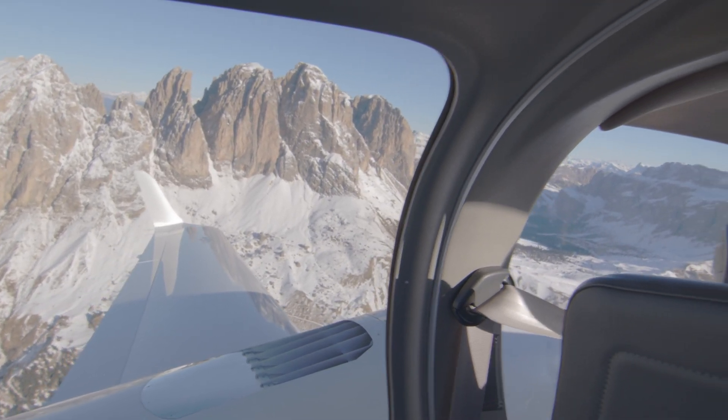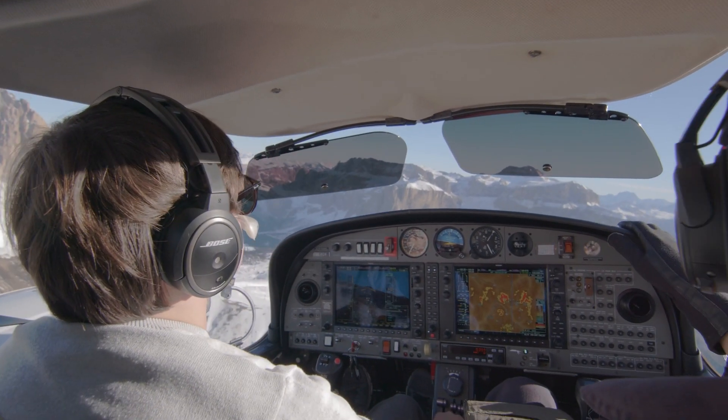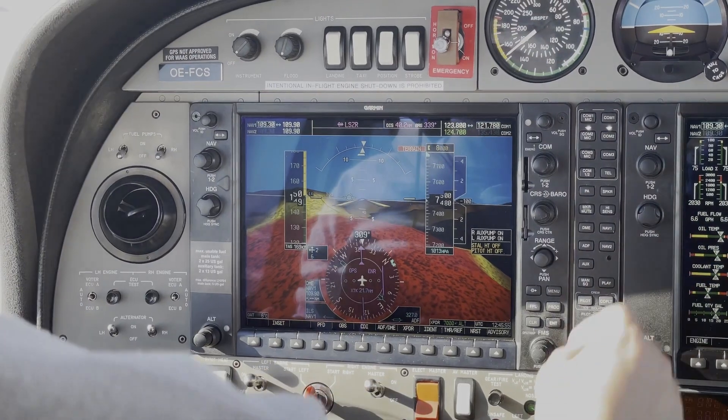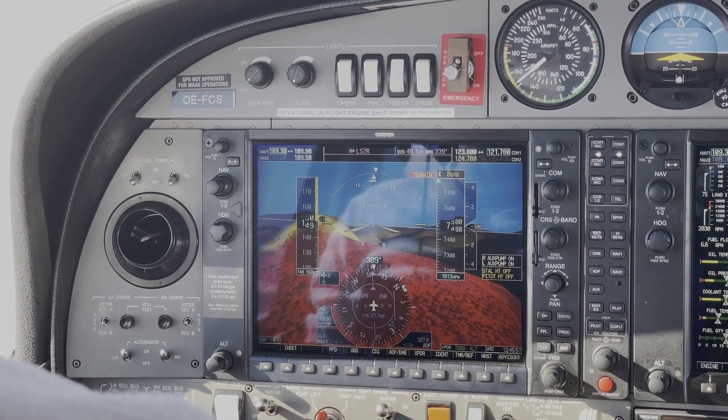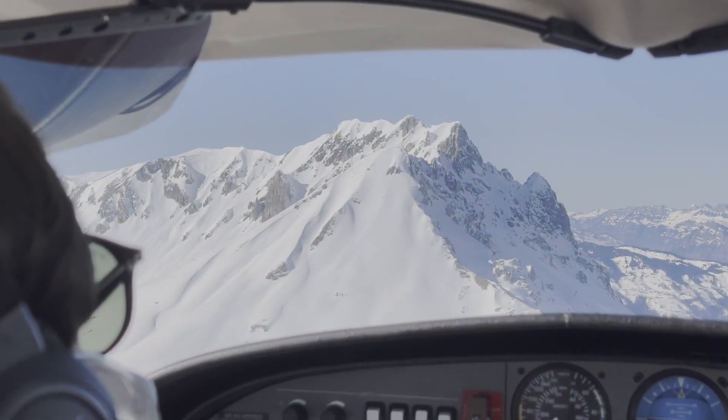One day, during a routine flight, two pilots who were also passionate anesthesiologists checked their digital instrument panel. They realized that if patient data could be visualized in a similar way, these clear insights could revolutionize the care they give.